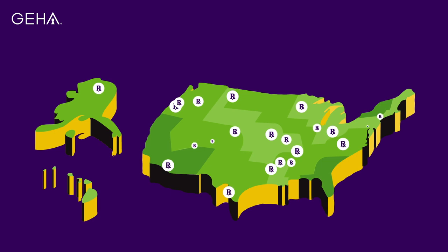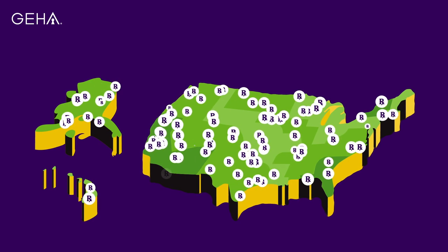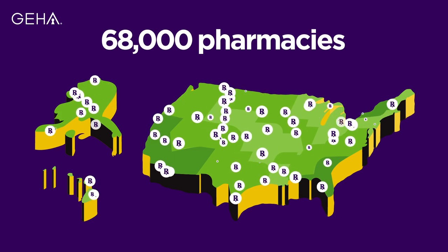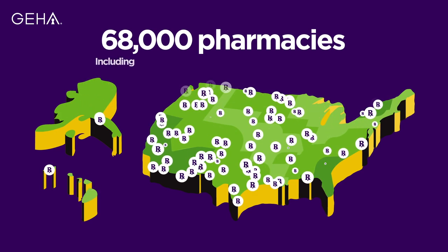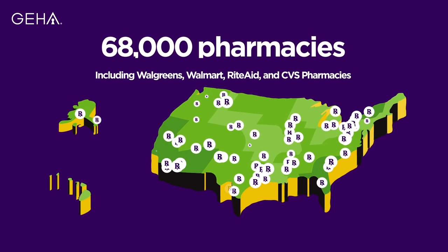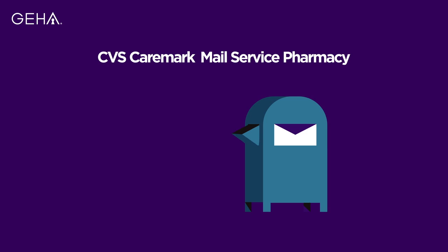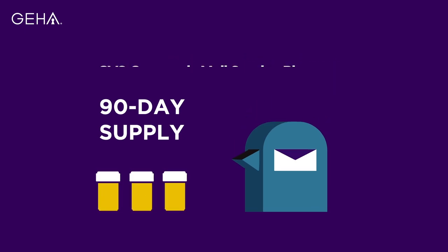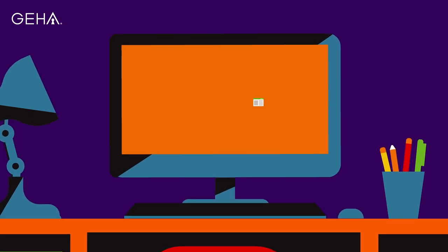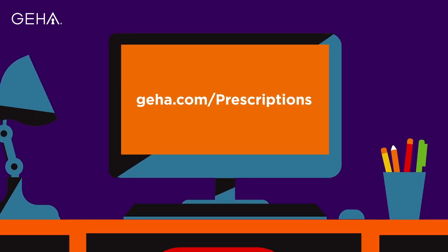GEHA works with CVS Caremark as our prescription benefits manager. CVS's nationwide network includes independent pharmacies and chain pharmacies such as Walgreens, Walmart, Rite Aid, and CVS pharmacy locations. With CVS Caremark's mail service pharmacy, you can save money and have up to a 90-day supply of maintenance medications delivered to your door. Learn more at GEHA.com/prescriptions.